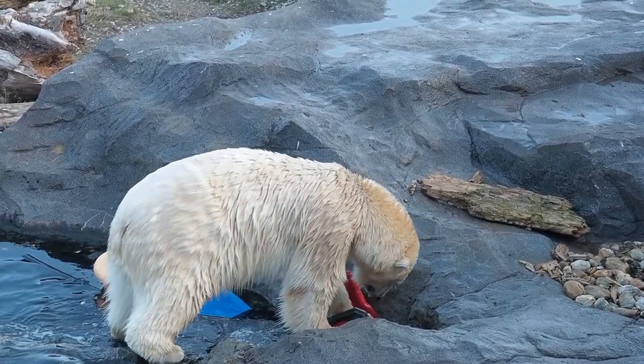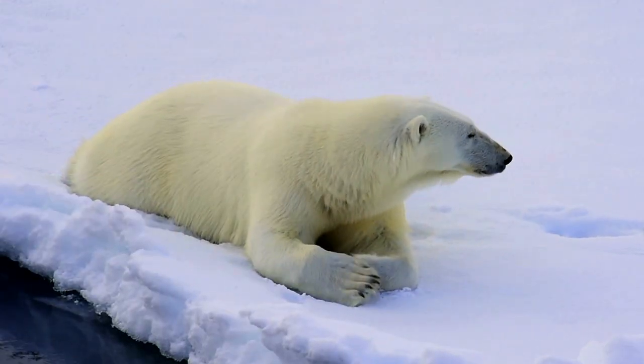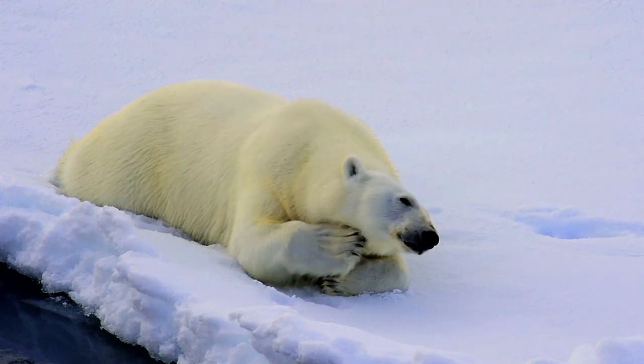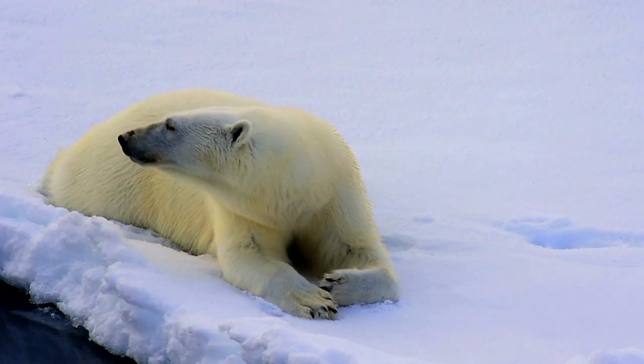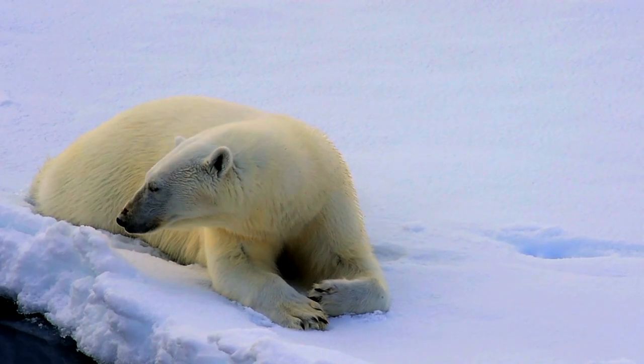Polar bears have very good IQ. Some say that polar bears are left-handed, but it is still not confirmed. On land, polar bears can run at top speeds of 40 kilometers per hour for a short distance, and their bodies tend to get overheated when they run, so they avoid running too much.